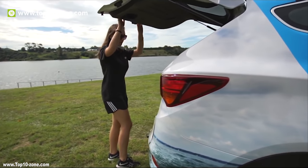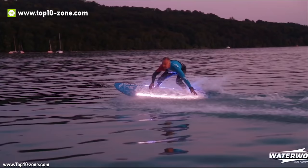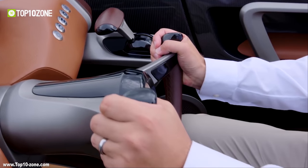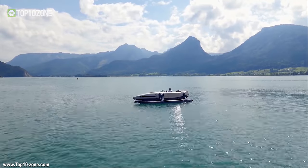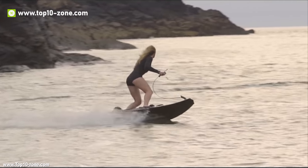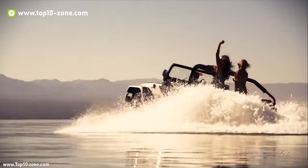Summer is knocking on the door, and it's the perfect time for water sports and adventures on water. If you want to have a good time this summer with friends or family, you should consider these innovations in watercrafting that will surely increase the fun. Today we are going to introduce you to 10 innovations in watercrafting that will make your summer full of fun, adventure, and memories.